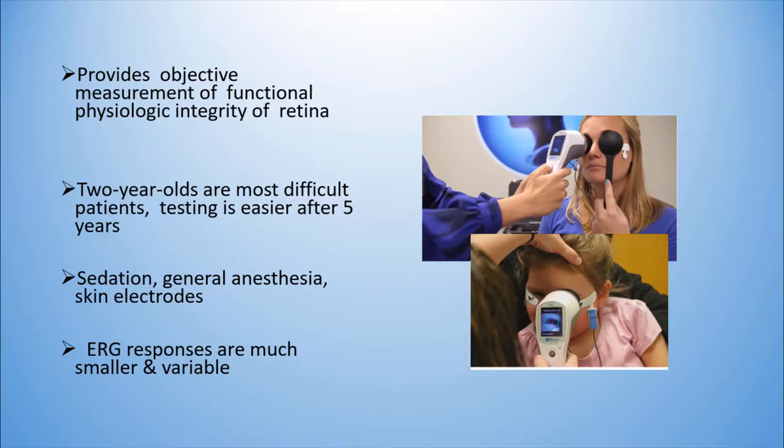ERG provides objective measurements of functional physiologic integrity of the retina. Two-year-olds are the most difficult patients to test, but testing becomes easier once the patient is 5 years old. The best methods are sedation and general anesthesia. My favorite method is skin electrodes, but remember that ERG responses are much smaller and variable with skin electrodes.